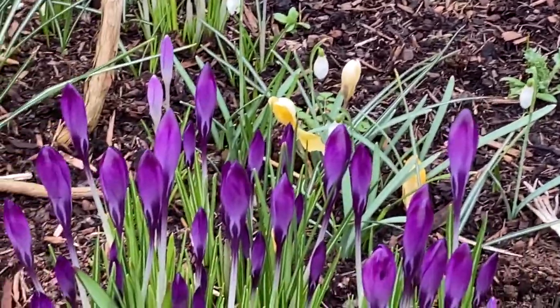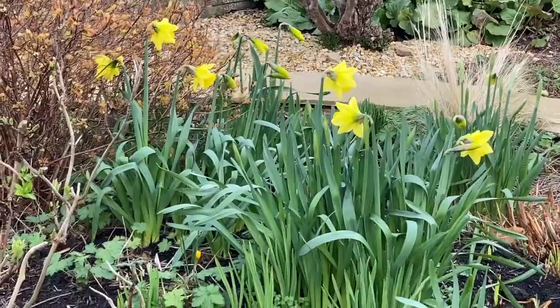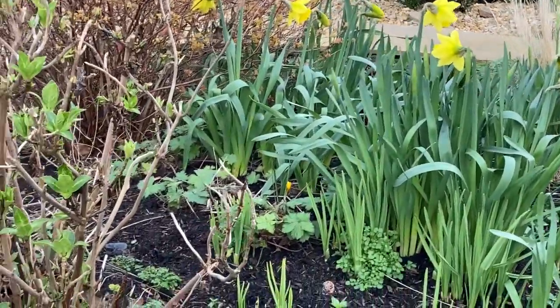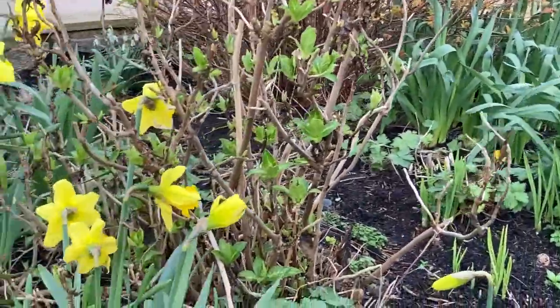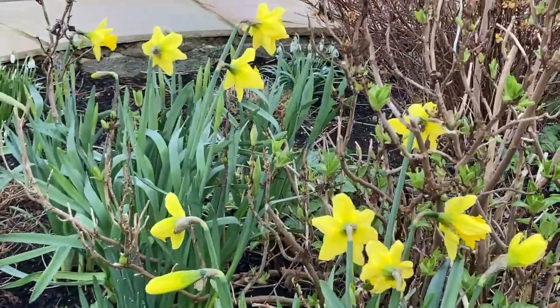Yellow, purple, cream — and I was really quite surprised to see how many daffodils were in flower, because this is not a sheltered spot. But these daffodils are growing in a raised bed and I think the earth is slightly warmer there.